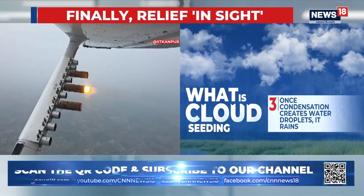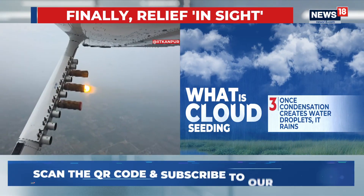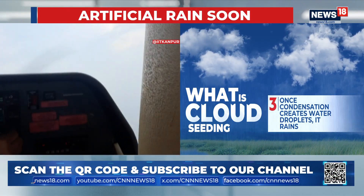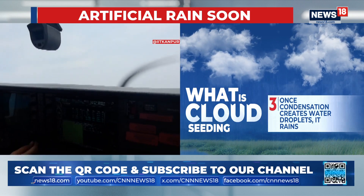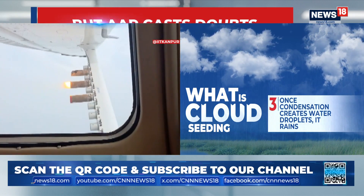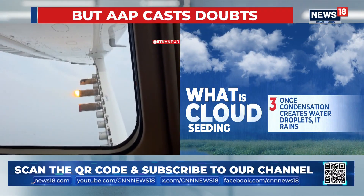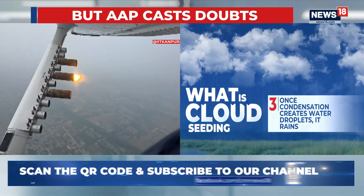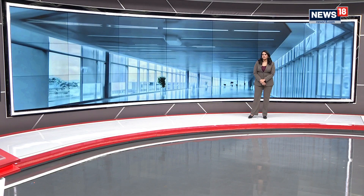The operation was undertaken by an aircraft from IIT Kanpur. It carried special salt-based and silver iodide flares designed to trigger rain. The exercise took place at about 12:30 p.m., though it was delayed initially because of low visibility. The second phase has just begun a short while ago, and if the weather permits, a third trial will also be conducted — a confirmation that came from the Delhi government.